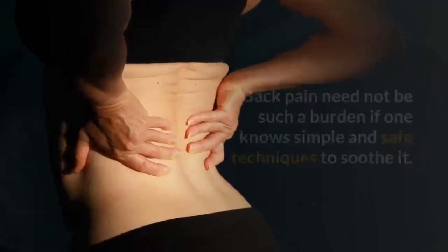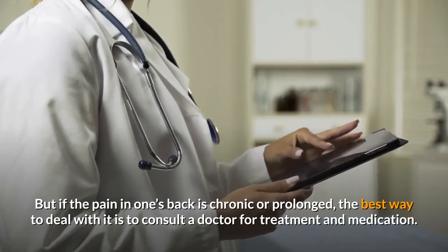Back pain need not be such a burden if one knows simple and safe techniques to soothe it. But if the pain in one's back is chronic or prolonged, the best way to deal with it is to consult a doctor for treatment and medication.